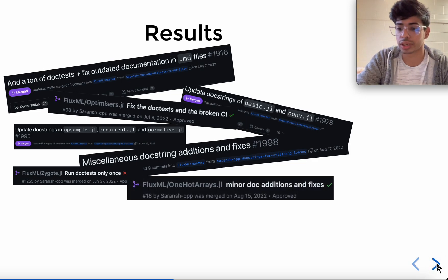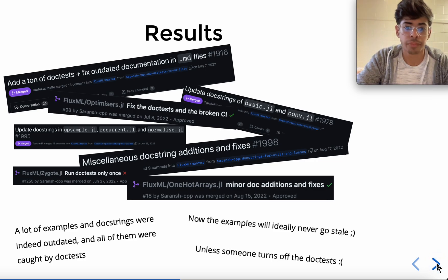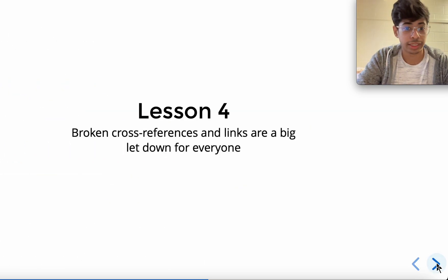The results: we ended up making a lot of PRs to Flux.jl as well as upstream packages in the Flux.jl ecosystem. A lot of examples and doctests were indeed outdated when we first turned on the doctests — they did fail, and all of them were fixed and caught by doctests. Now the examples will ideally never go stale unless someone turns off the doctests, so it really does make your life easy and it does not push away beginners.